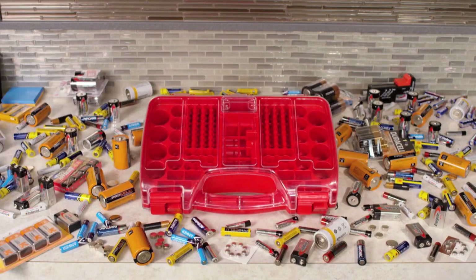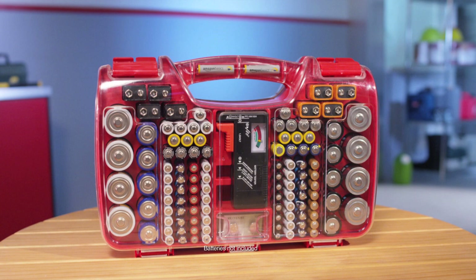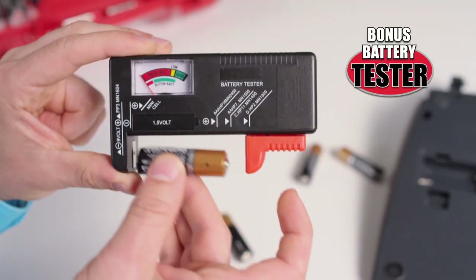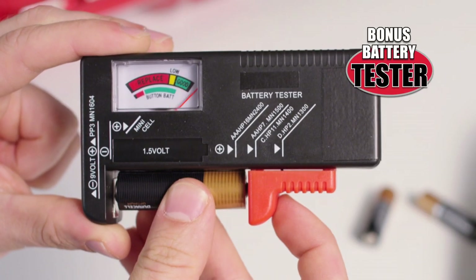Amazing! Call Global Shop Direct or go online now and get the Battery Daddy Storage System for the low price on your screen. But wait — as an added bonus with your order, you'll also receive a battery tester, so you'll instantly know which batteries are bad and which are good.